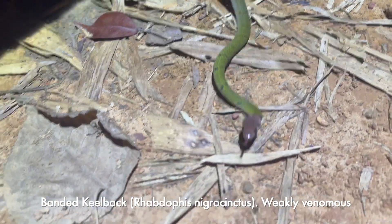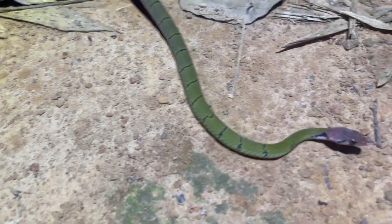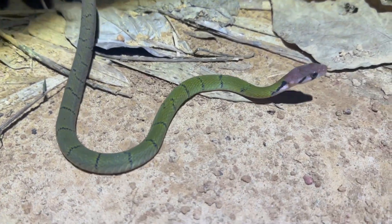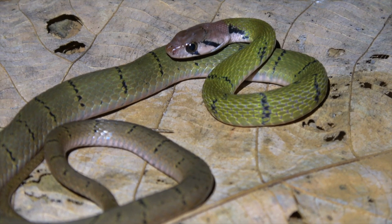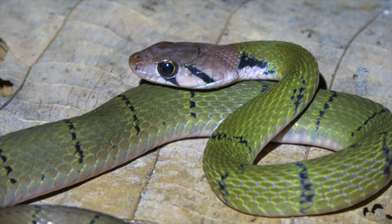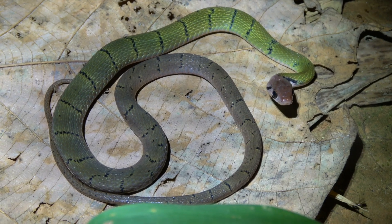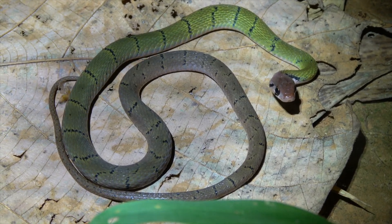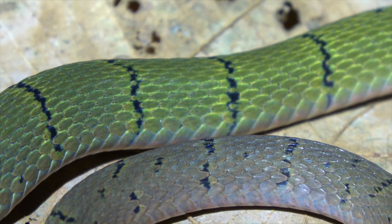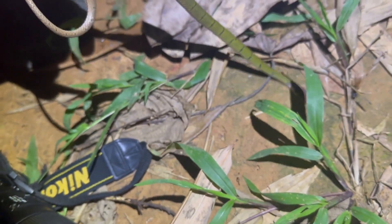First snake of the night is the number one target — the green banded keelback, Rhabdophis nigrocinctus. Look at the pink head on this thing — that is sick. Just cruising through the leaf litter. Beautiful green and black banded keelback with a pink head. Second last night of herping and we've managed to tick it off. Some of the closely related Rhabdophis are dangerously venomous, so there's not too much known about their venom — just gonna keep that sharp end away from me to be safe. Such a beautiful snake and nice to get an adult.